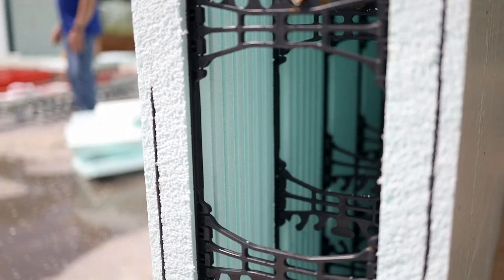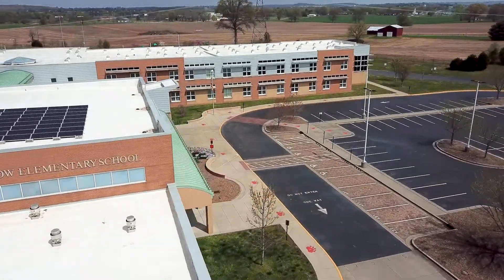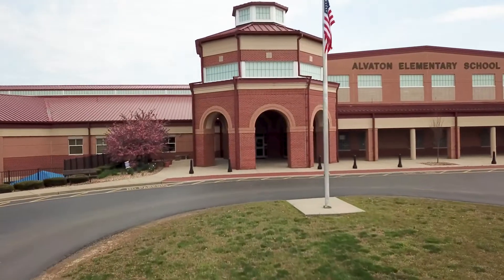Our construction manager and facilities manager at the time visited a private school and looked at that facility. They had a great visit there, and so once we got that seal of approval, so to speak, we decided to go ahead with the construction of Alberton Elementary School — the nation's first ICF constructed public K-12 facility.